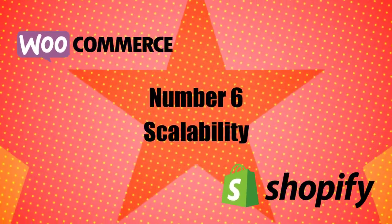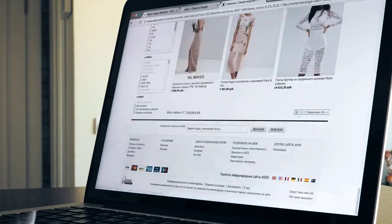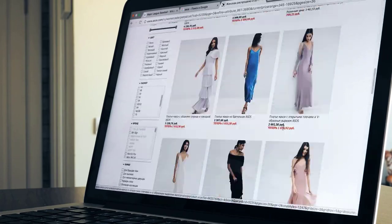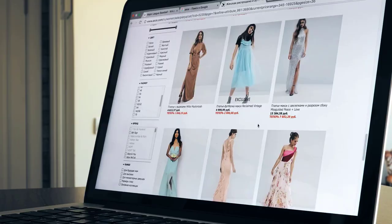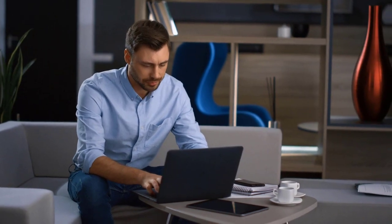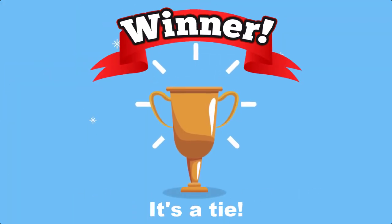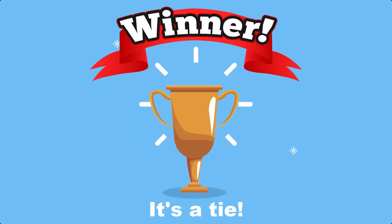Number 6: Scalability. Scalability refers to the ability of your e-commerce platform to handle large numbers of products and/or high-traffic situations. Both platforms can scale to handle large stores, though WooCommerce might require a little more technical expertise. Winner: It's a tie — both WooCommerce and Shopify can scale to handle large stores with lots of products.